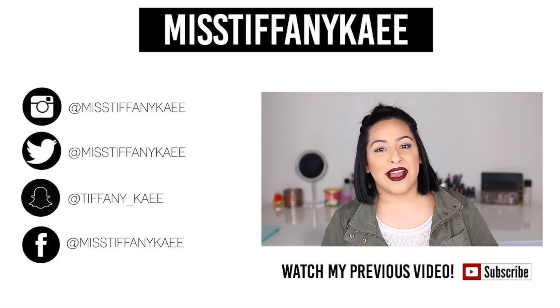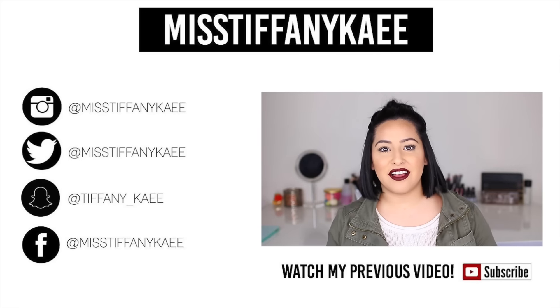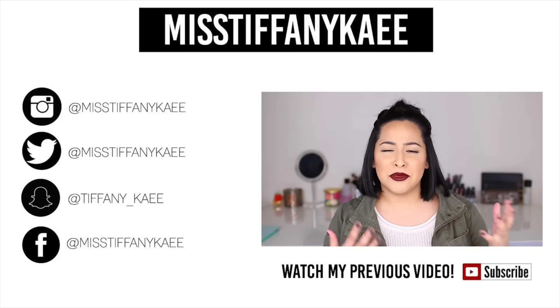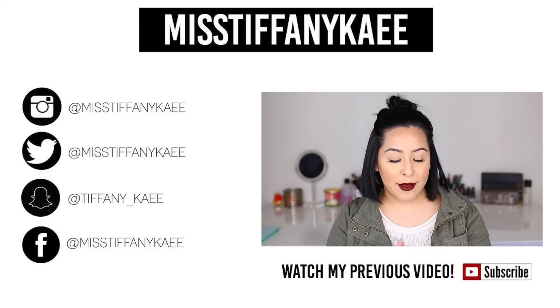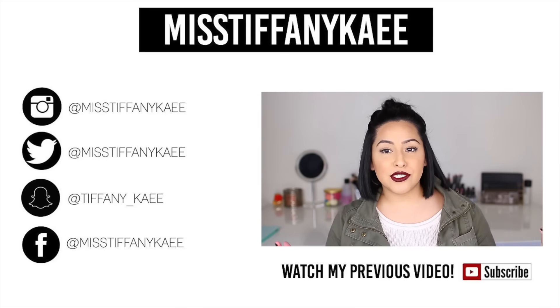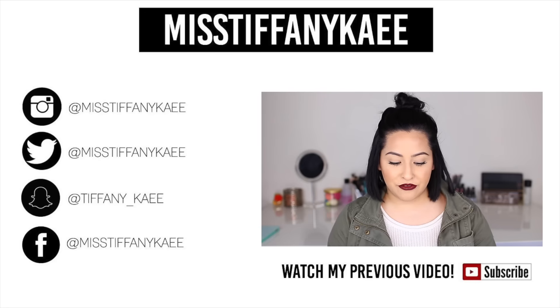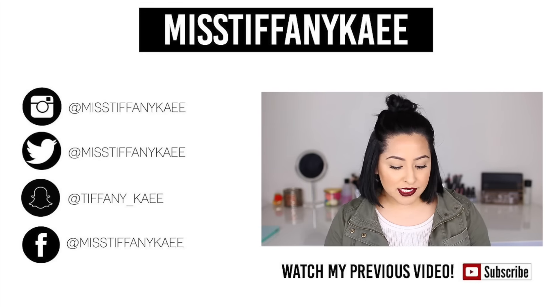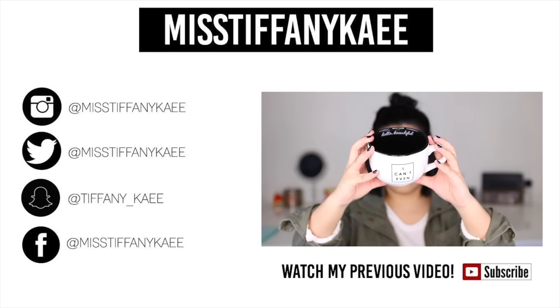Hey guys, welcome back to my channel. So today I'm going to be doing a haul video for you guys because I have a lot of stuff I've been collecting and some new stuff I recently just got. Let's go ahead and jump right in. The first things I got were actually sent to me from a company called Ann Kit. The first thing they sent me is this cute coffee mug.